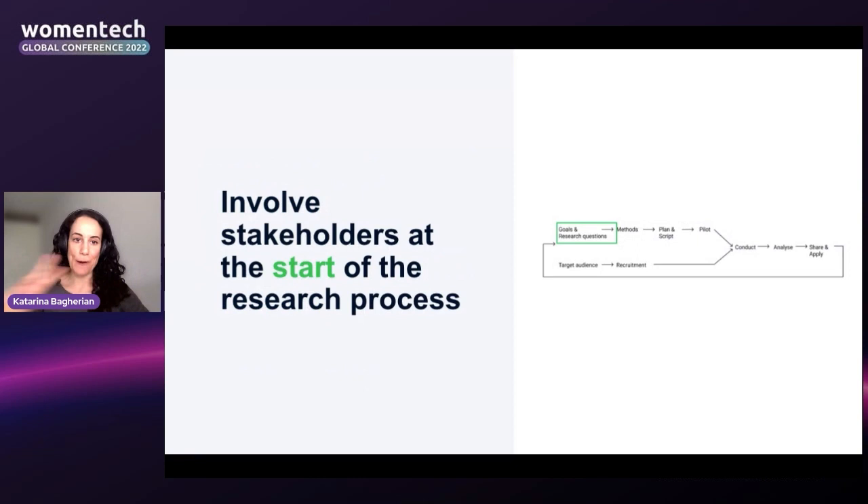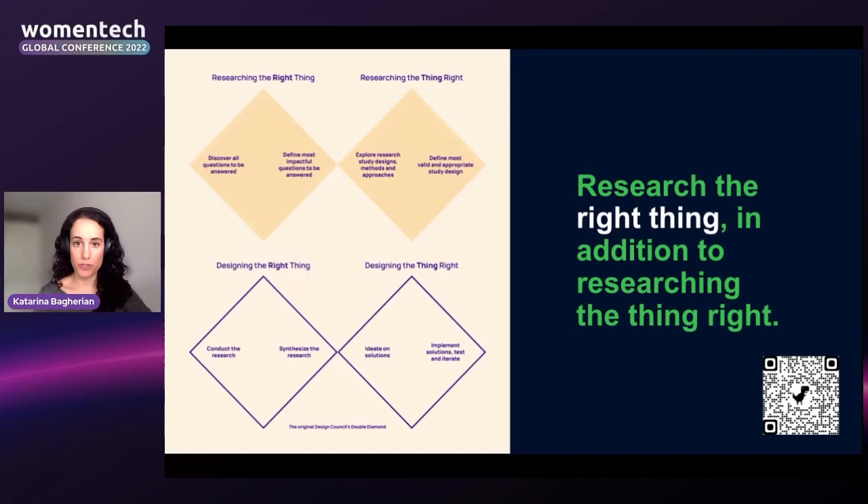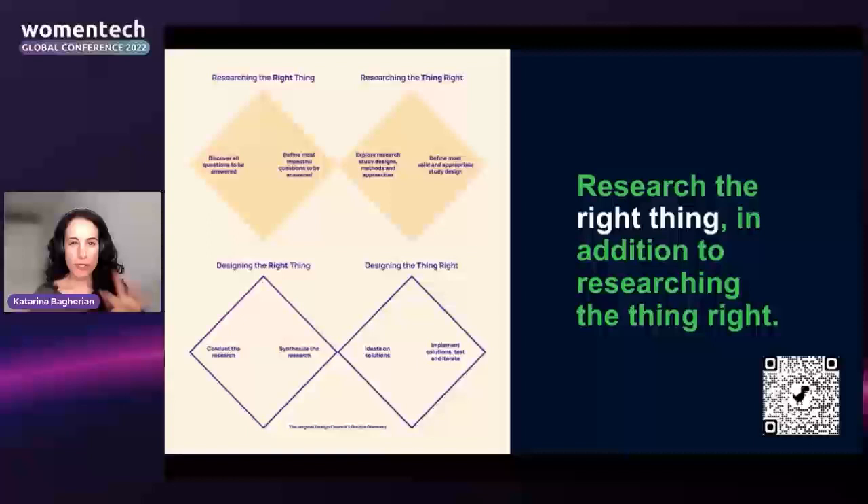To make sure your research insights are relevant, it's key to involve stakeholders at the very start of the research process. I have a diagram of the research lifecycle here, and as you can see, it's really important that stakeholders — the people who will be using the research insights — are involved very early on. Include not just the main decision-makers but also the builders who will have to make decisions and apply things based on these insights.